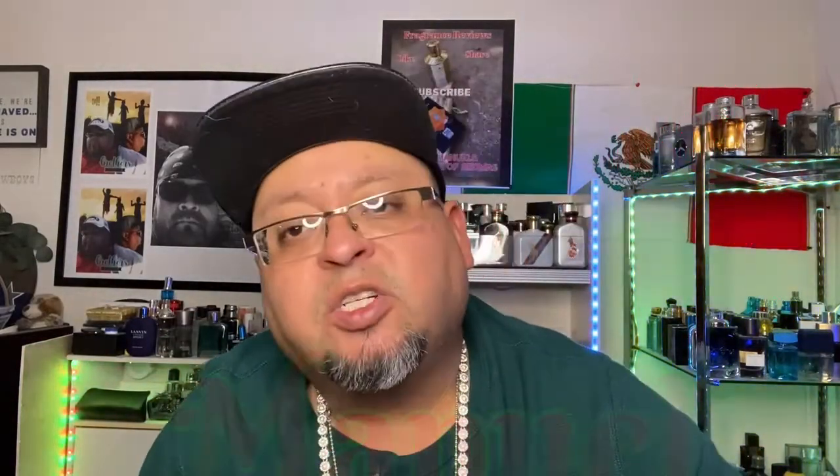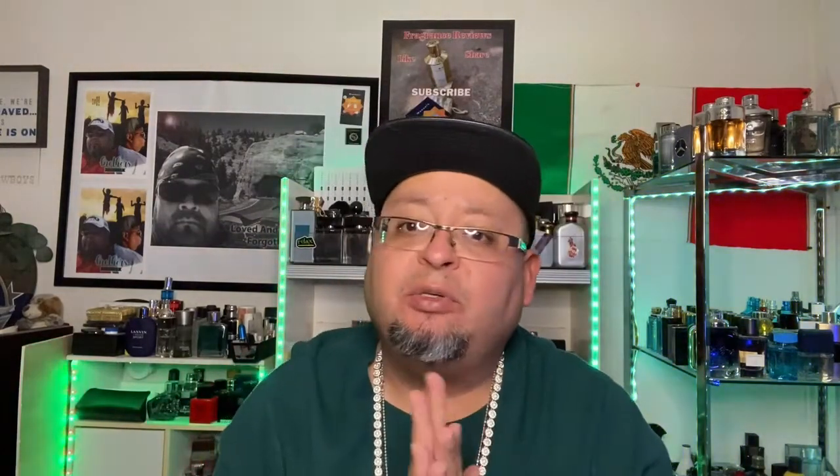Welcome back to House Aromas, my name is Manuel. Today I've got a topic I've seen a lot of people talk about — fragrances that I call head turners. You spray your fragrance, walk by, and all of a sudden somebody stops you and says 'what are you wearing?' or you catch someone staring at you trying to figure out that scent. I've got 11 fragrances from my collection that I've experienced where people asked me what I'm wearing or did a head turn.